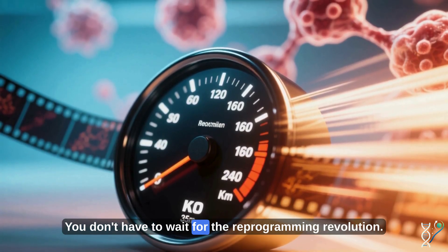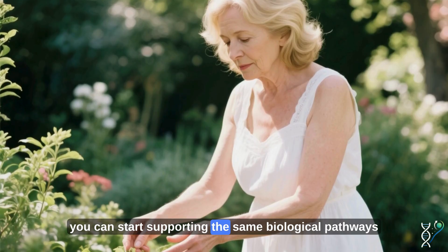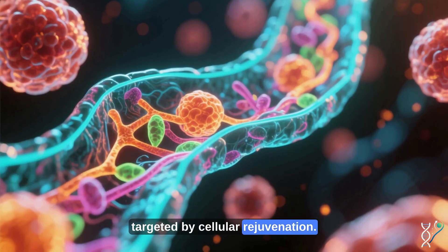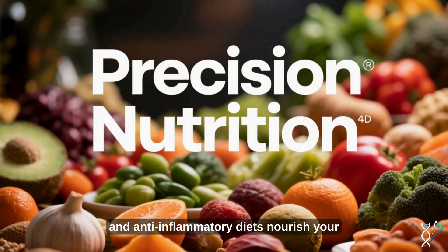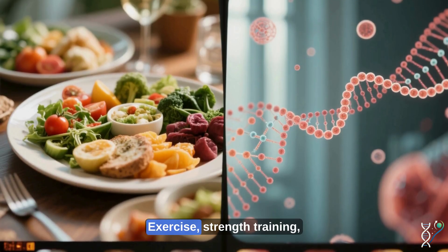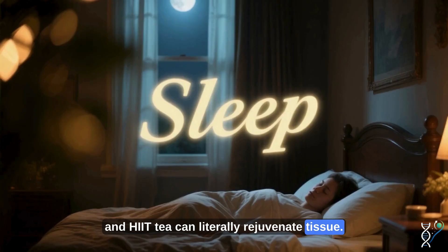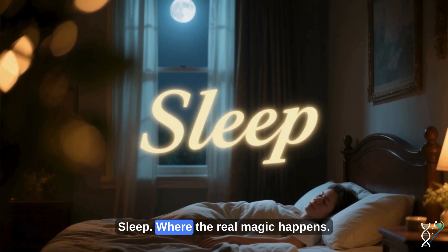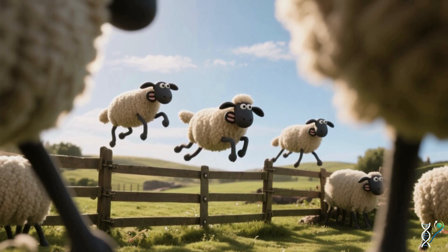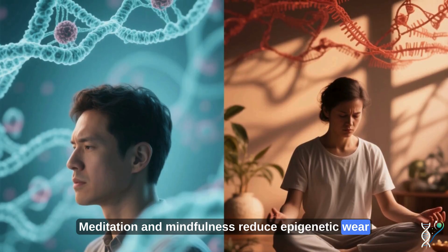You don't have to wait for the reprogramming revolution. Right now, you can start supporting the same biological pathways targeted by cellular rejuvenation. Precision nutrition — whole foods, intermittent fasting, and anti-inflammatory diets — nourish your epigenome. Exercise, strength training, and HIIT can literally rejuvenate tissue. Sleep is where the real magic happens. And stress management — meditation and mindfulness — reduces epigenetic wear and tear.